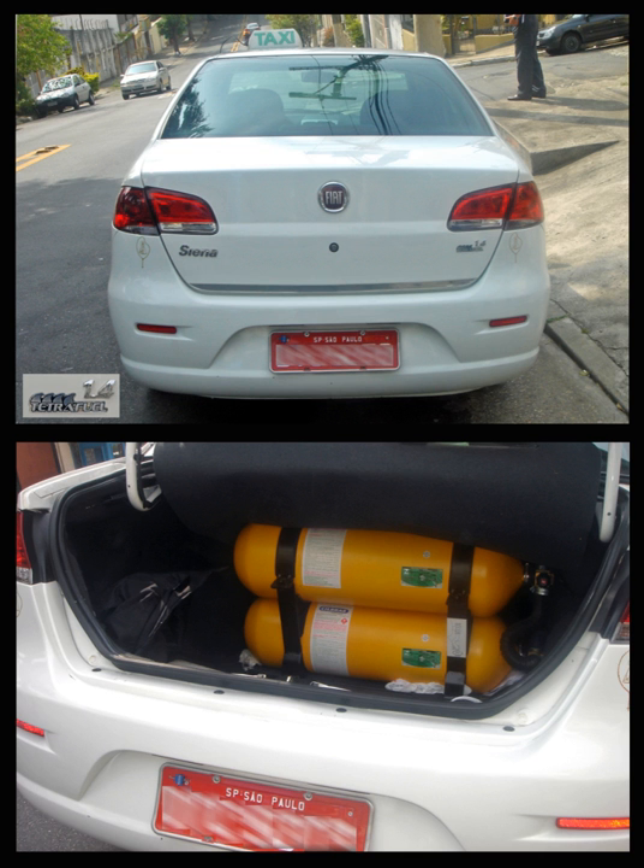Bi-fuel vehicles are vehicles with multifuel engines capable of running on two fuels. On internal combustion engines, one fuel is gasoline or diesel, and the other is an alternate fuel such as natural gas, LPG, or hydrogen. The two fuels are stored in separate tanks and the engine runs on one fuel at a time in some cases.